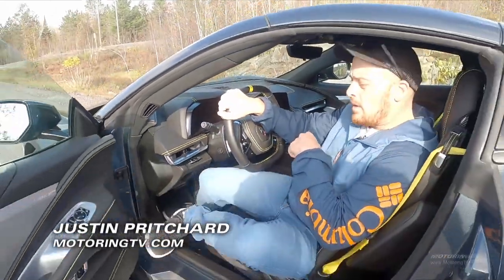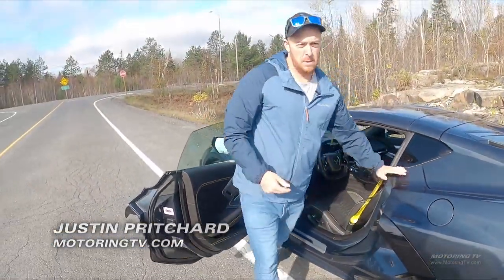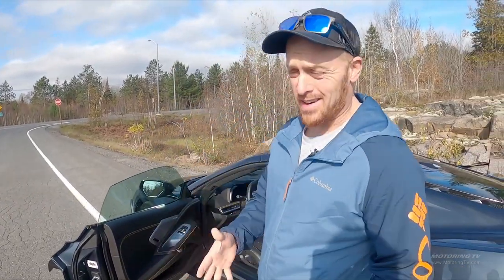I'll show you the getting out now. One leg, sort of lean on the seat, hand here. That's what works for me. Just be aware this is not as easy to get in and out of as you might be used to. You don't have to be a gymnast, but it would definitely help.